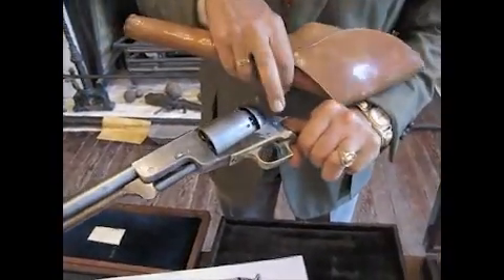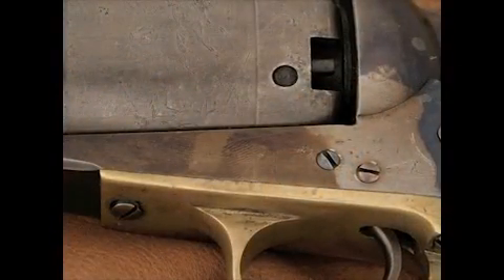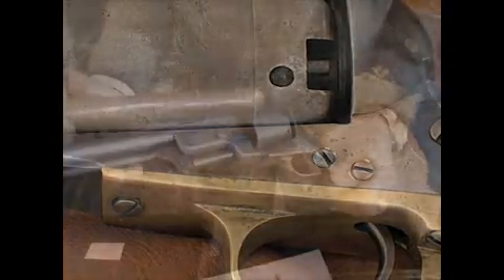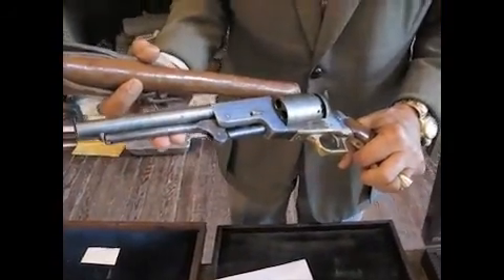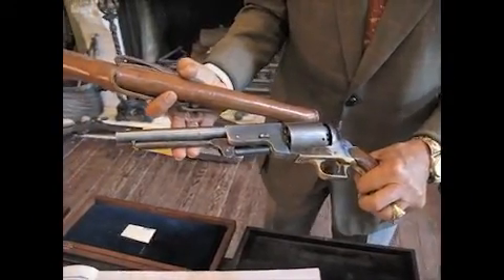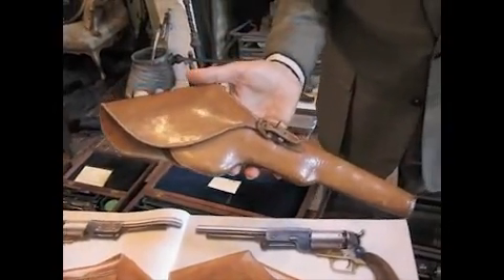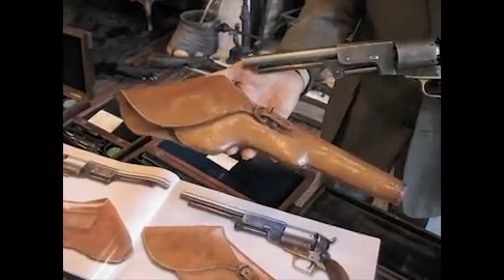Interestingly enough, it has a thumbprint that was left inadvertently by one of the workmen during the case hardening process, and has been known over the years as the Thumbprint Walker. With it is a fantastic Colt Walker holster, which is the best one known.